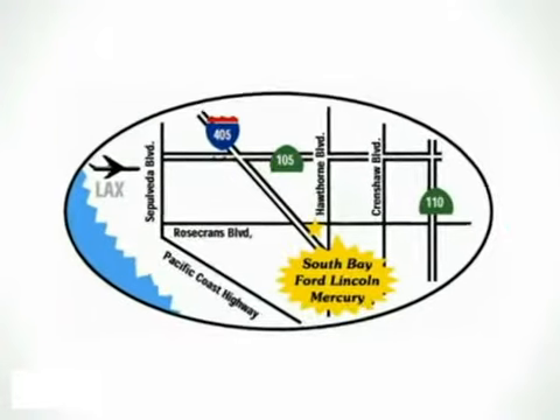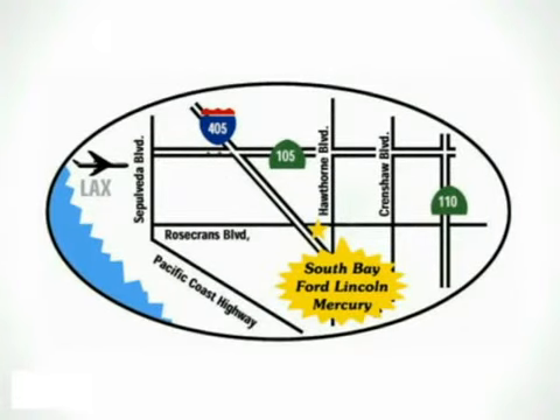Call, click or stop in today. We are conveniently located by the 405 Freeway at 5100 West Rosecrans Avenue in Hawthorne, California.